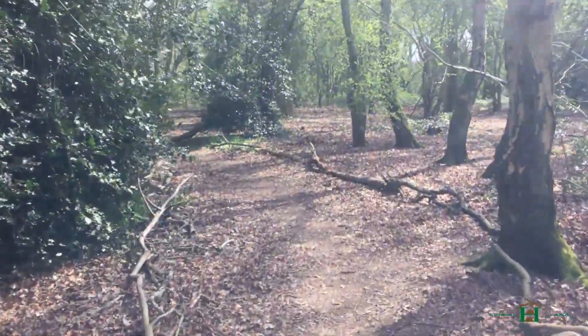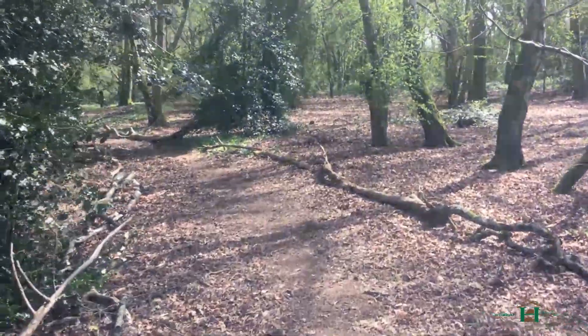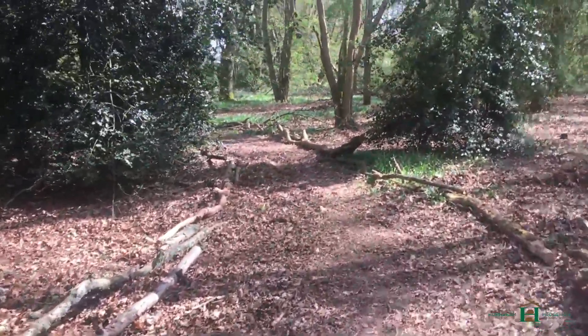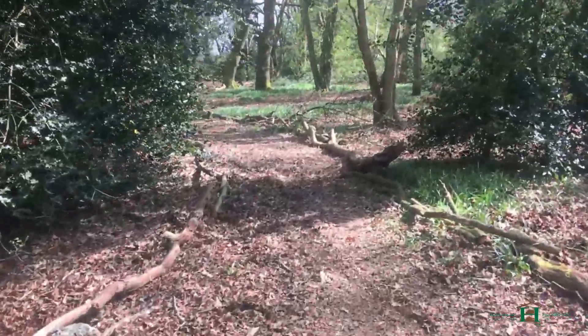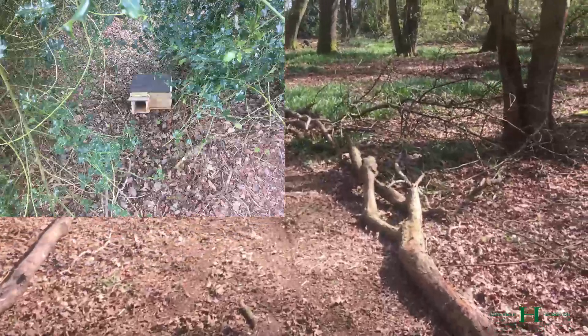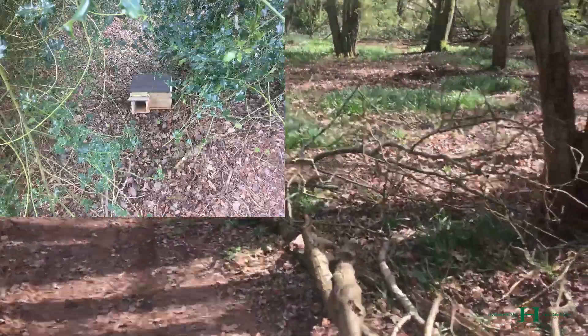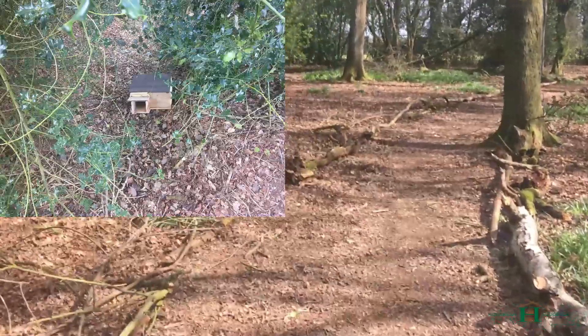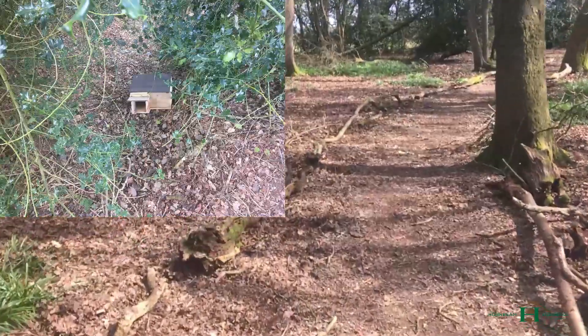Along with that, in the holly area — the undergrowth parts of the wood, a bit out of the way — we also installed a hedgehog house. That hedgehog house will be used to release some rehabilitation hedgehogs in the area, so it will be a starting home for some of them. The plan is to put more inside the woods soon as well.